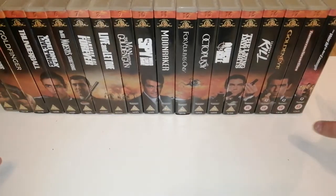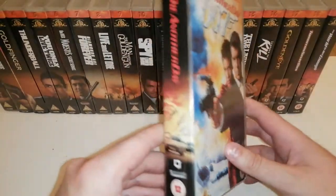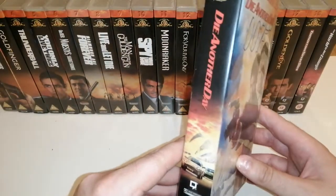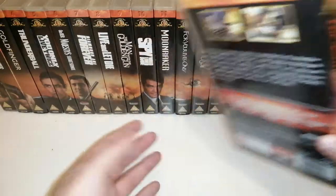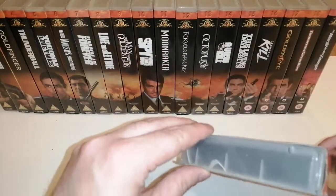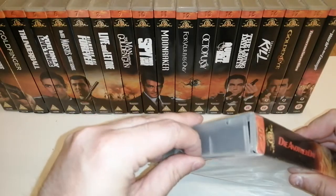And the last one, from 2002 - Pierce Brosnan's last film - that's Die Another Day. Less said about this one the better, I guess. Some of these tapes are just absolutely battered in transit, this one included.